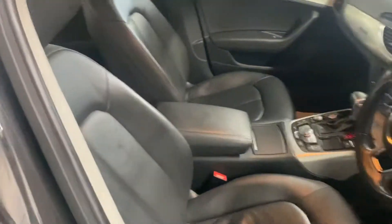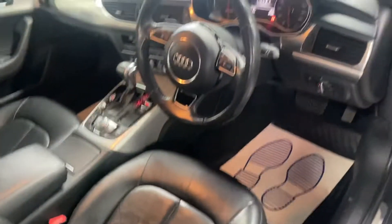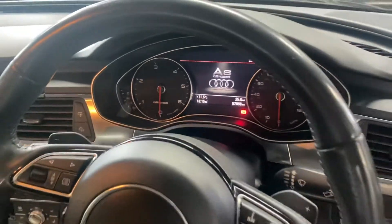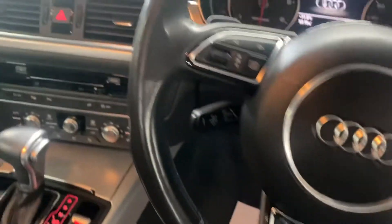I'll show you inside — the leather's in lovely condition, no rips or tears or marks, nothing excessive. There you can see your mileage displayed. Leather multifunction steering wheel with paddle shift, and cruise control button behind that.